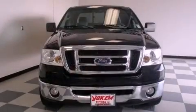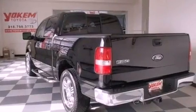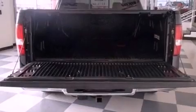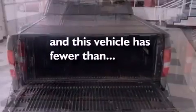Features include a double wishbone independent front suspension, chrome wheels, a low tire pressure indicator, a CD player, a passenger side vanity mirror, an engine immobilizer theft deterrent system, a chrome grille, an anti-lock braking system, air conditioning, and this vehicle has less than 54,000 miles.